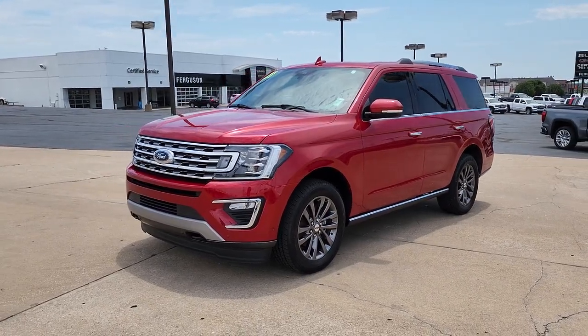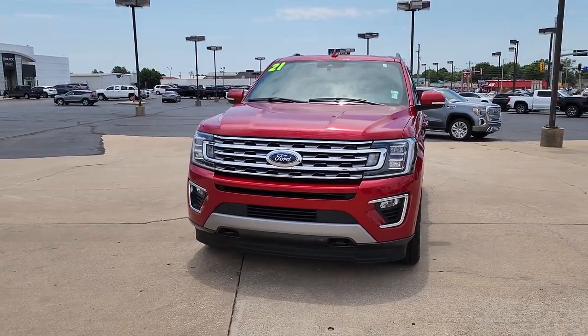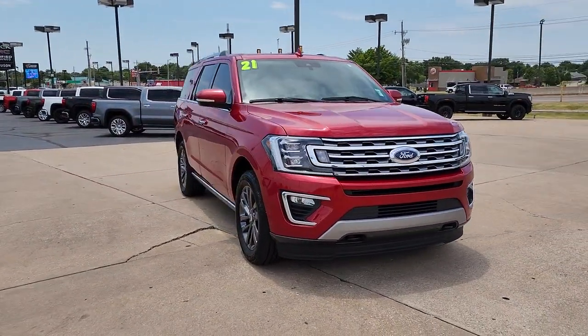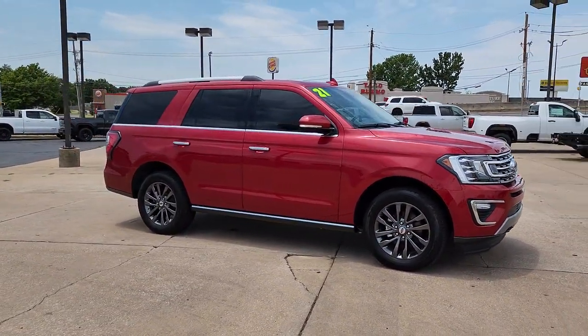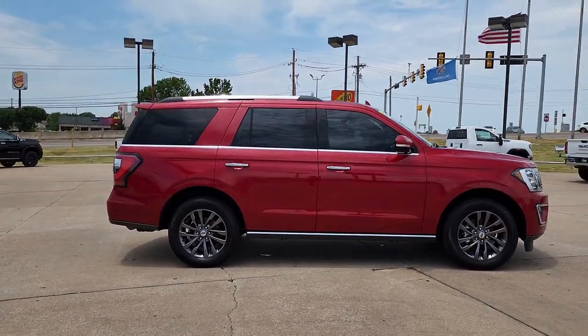Hop into the 2021 Ford Expedition. This vehicle is an outstanding buy with fewer than 20,000 miles on the odometer. Here's a sleek and powerful Ford Expedition, the full-size SUV that seats up to eight and leverages the latest technology to optimize safety, comfort, and capability.